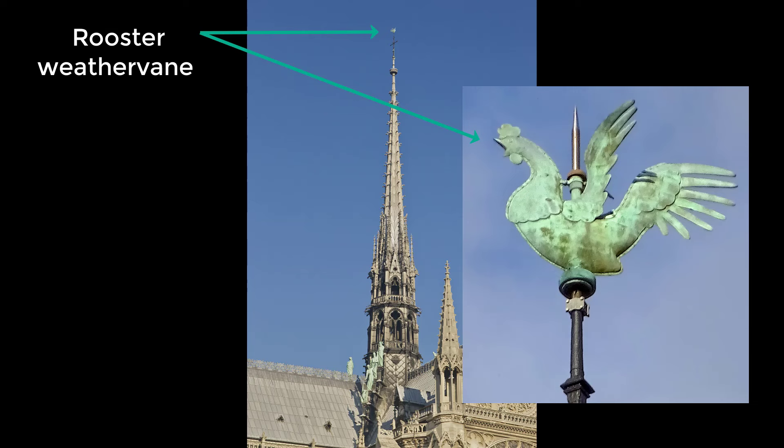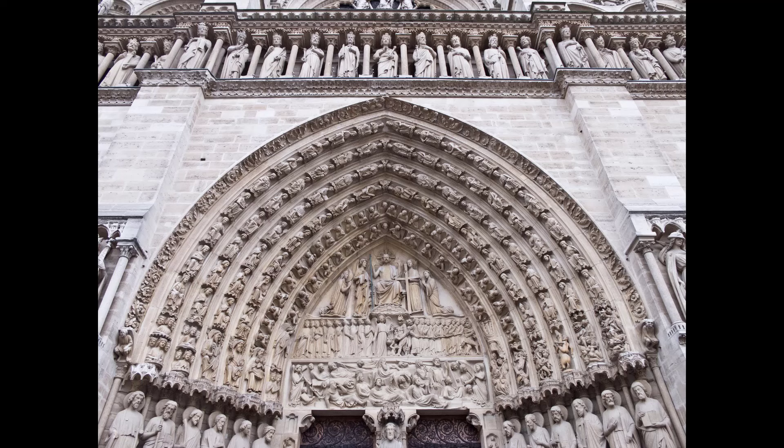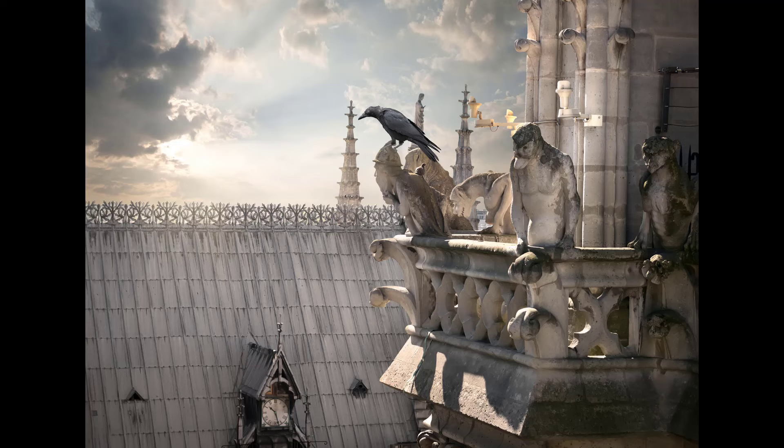The rooster weathervane at the top of the flèche contained three relics: a tiny piece from the crown of thorns, and relics of Saint Denis and Saint Geneviève. Together with those relics intact, it was recovered in the rubble shortly after the fire. The scene over the central portal on the west façade vividly illustrates the Last Judgment, with figures of sinners being led off to hell and good Christians taken to heaven. The sculpture of the right portal shows the coronation of the Virgin Mary, and the left portal shows the lives of saints important to Parisians.